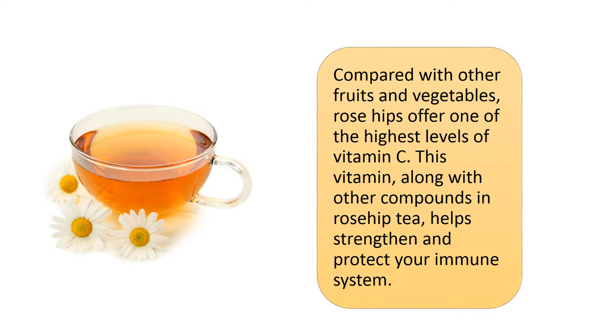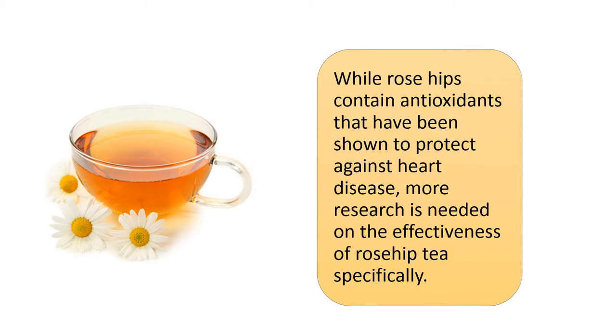Compared with other fruits and vegetables, rose hips offer one of the highest levels of vitamin C. This vitamin, along with other compounds in rose hip tea, helps strengthen and protect your immune system. While rose hips contain antioxidants that have been shown to protect against heart disease, more research is needed on the effectiveness of rose hip tea specifically.